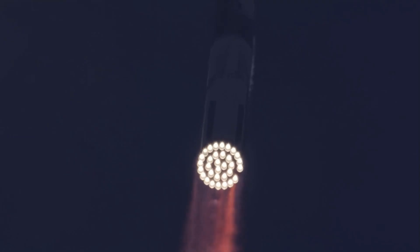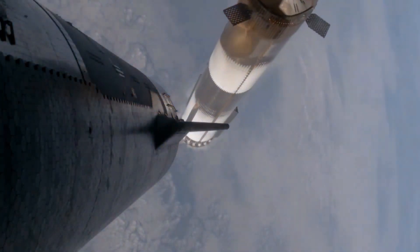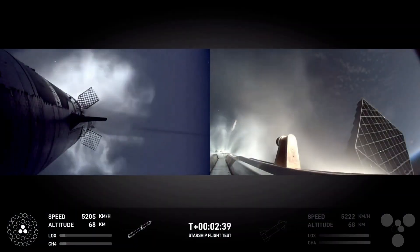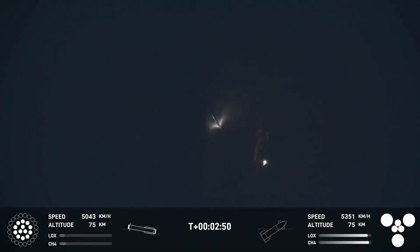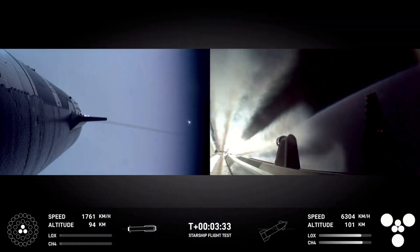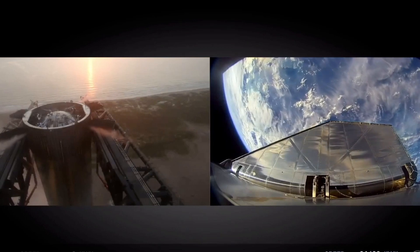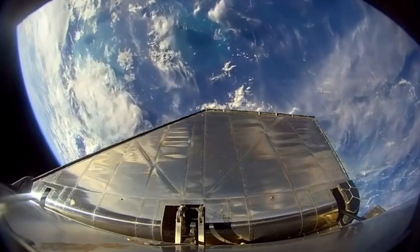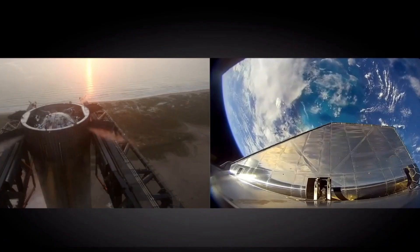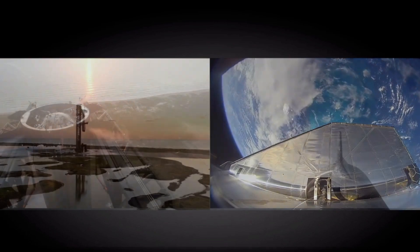The first part of the flight, involving super-heavy booster B-12, went off without a hitch. At T-plus 2 minutes and 40 seconds, the two stages of the rocket separated successfully. The six engines of S-30 ignited and pushed it away from the booster. Everything seemed to be working fine at this stage. By T-plus 7 minutes and 59 seconds, the three vacuum engines shut down, followed by the sea-level engines at T-plus 8 minutes and 27 seconds, with S-30 climbing without any problems.